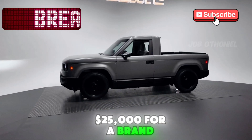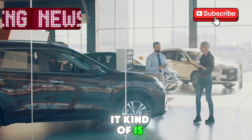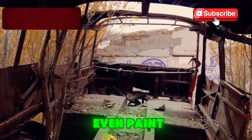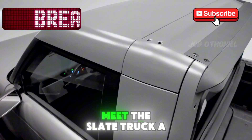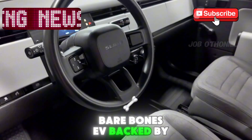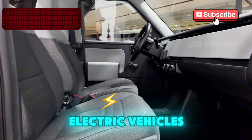$25,000 for a brand new electric pickup. Sounds too good to be true? It kind of is. It doesn't have power windows, or a stereo, or even paint. But that's exactly the point. Meet the Slate Truck, a no-nonsense, bare-bones EV backed by Jeff Bezos that's shaking up everything we thought we knew about electric vehicles.